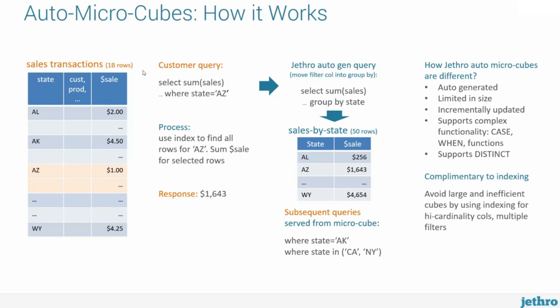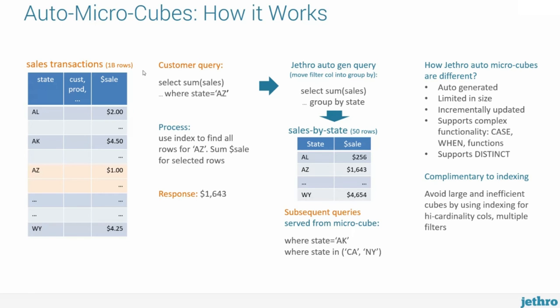Jethro was designed and built for concurrency and scale. You can have multiple Jethro servers — as you get more users and more concurrency, you can just add Jethro servers on the fly. All Jethro servers are stateless; they don't have any local data. All data is shared centrally in Hadoop. When a query comes from server A and the result is cached, if the same query goes to server B, it's immediately shared — there's no dependency on any specific server. That model can scale out to thousands of concurrent users with no architectural limitation on scalability.